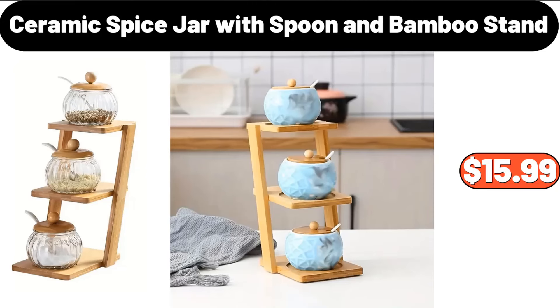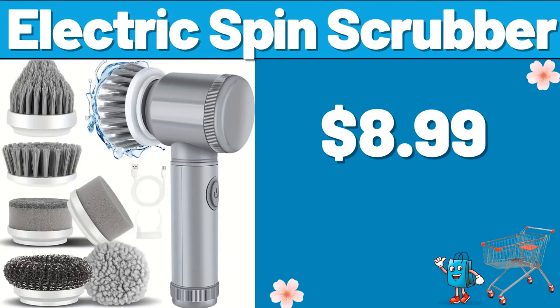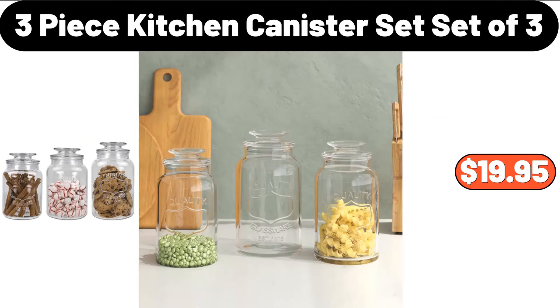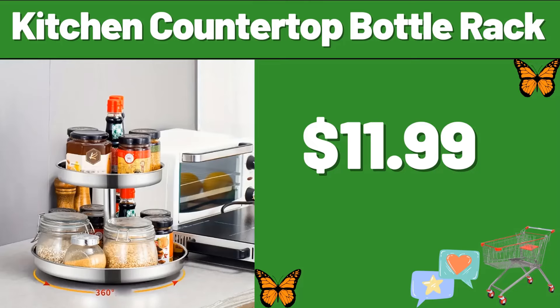Ceramic Spice Jar with Spoon and Bamboo Stand, $15.99. 5-Pack Meal Prep Containers Glass, $14.99. Electric Spin Scrubber, $8.99. 3-Piece Kitchen Canister Set, $19.95. 3-Sets Floral Print Pajama Set, $32.98. Kitchen Countertop Bottle Rack, $11.99.